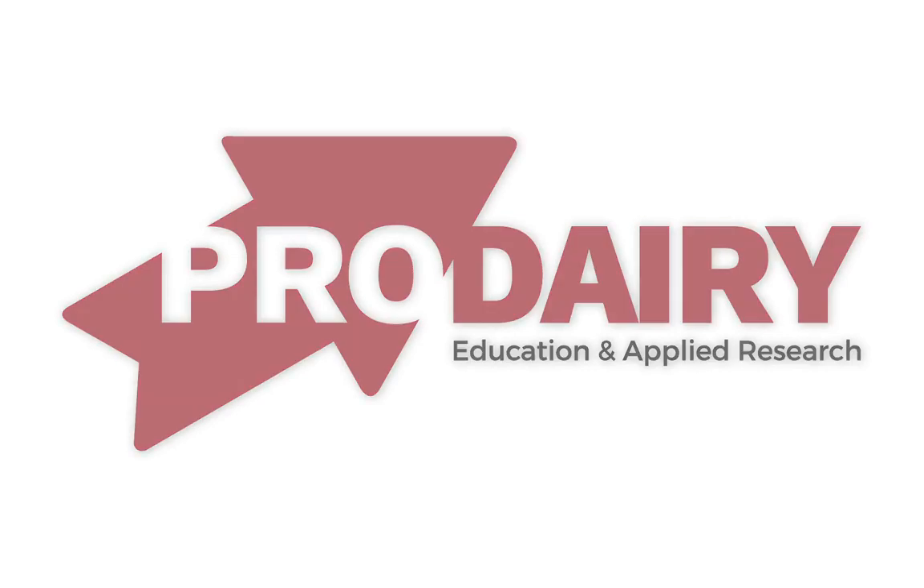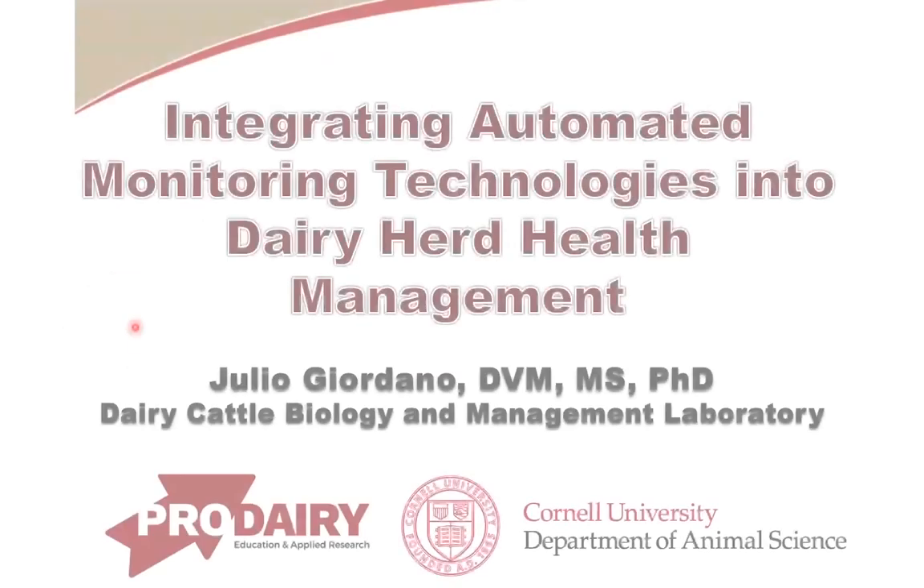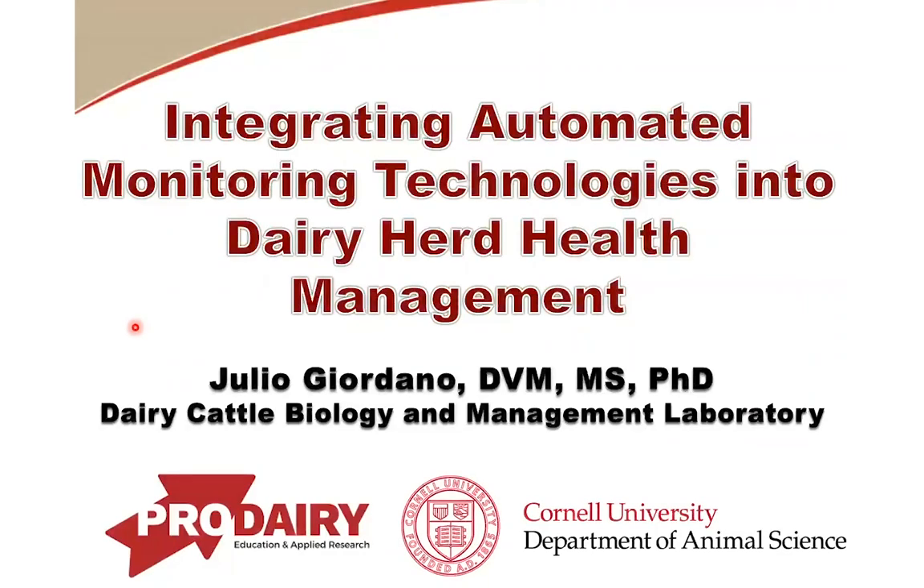It is my great pleasure to be here today giving this seminar, and with the help of the technology I will try to keep this as interactive as possible. Please ask questions as we go. I really would like to interact with you and make sure that I answer any questions that you may have.